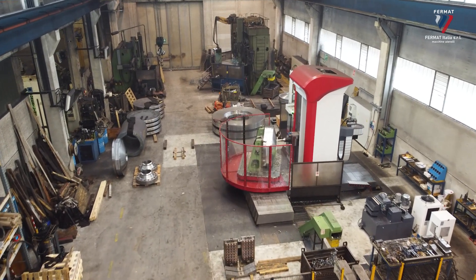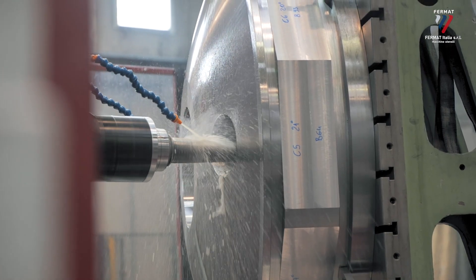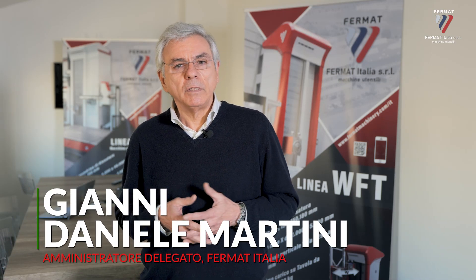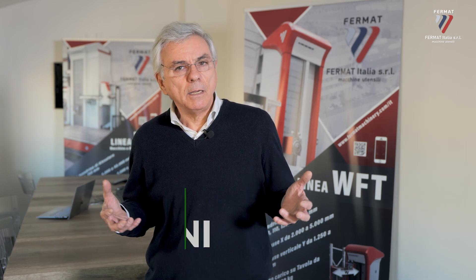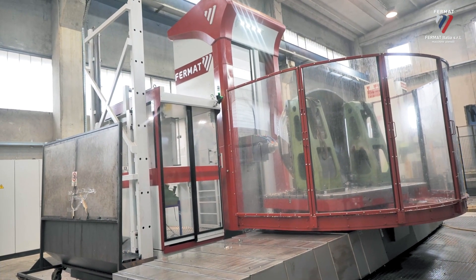The Zucchinali project was a great challenge for all of us at Fermat Italia. We not only demonstrated the quality and efficiency of our product and service, but also convinced the client that it was the right machine — adapted for very, very heavy work. And we were convinced.